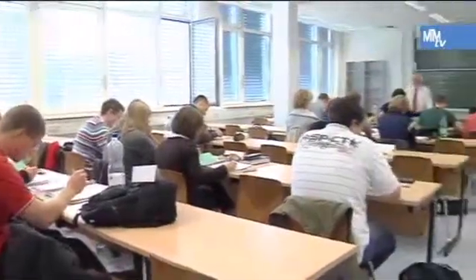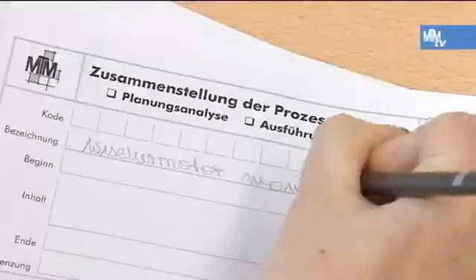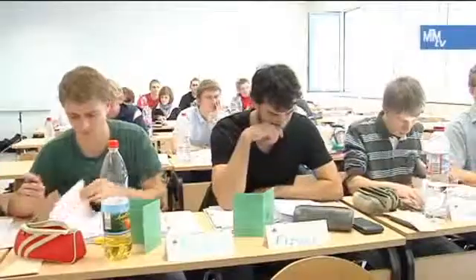The basic MTM course provides students with MTM-1 and UAS in compact form in just two weeks. It enables students to assess and optimize work systems with MTM.